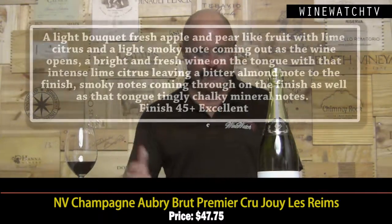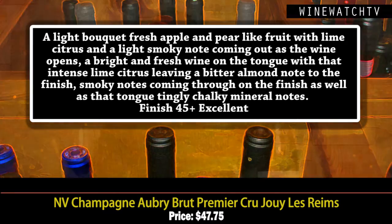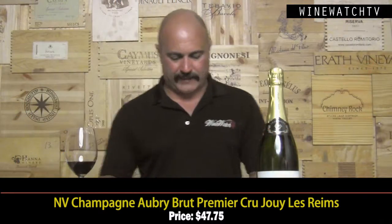Champagne Aubre Premier Cru — located high in the Montagne de Reims, they use some older Champagne grapes here: Petite Meslier, Pinot Blanc, Pinot Gris. There are actually seven permitted varieties, not just the three most people consider, and these guys use some of those ancient varietals. Light bouquet, fresh apple and pear fruit, citrus, a little smoky note as the wine opens up. Bright and fresh on the tongue, nice lime citrus quality, bitter almond to the finish, and that smoky character with chalky minerality. Excellent juice at $47.75.